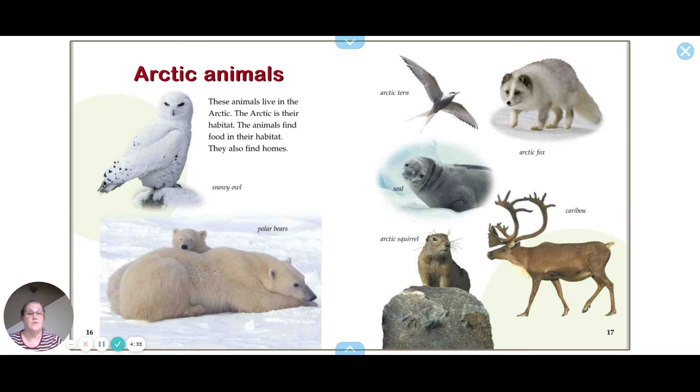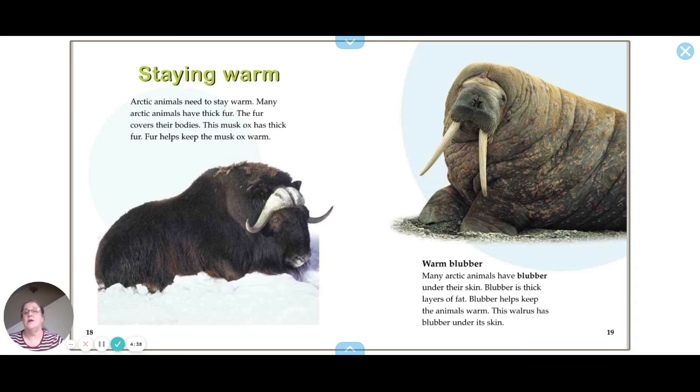The caribou has big horns. Many Arctic animals need to stay warm and have thick fur covering their bodies — this musk ox has thick fur that helps keep it warm. Many Arctic animals also have blubber, which is thick layers of fat under their skin. This walrus has blubber under its skin.